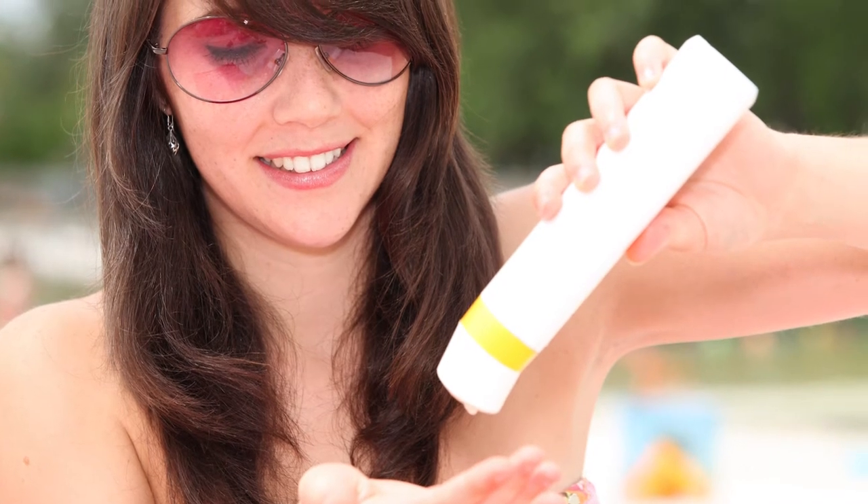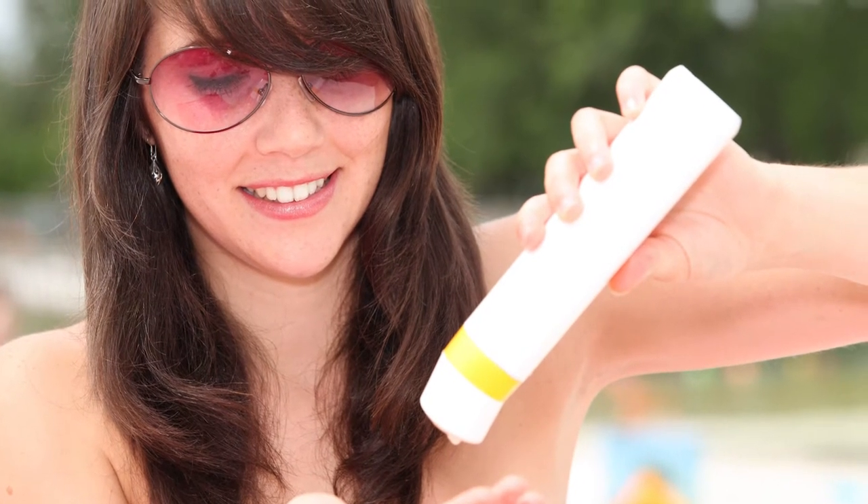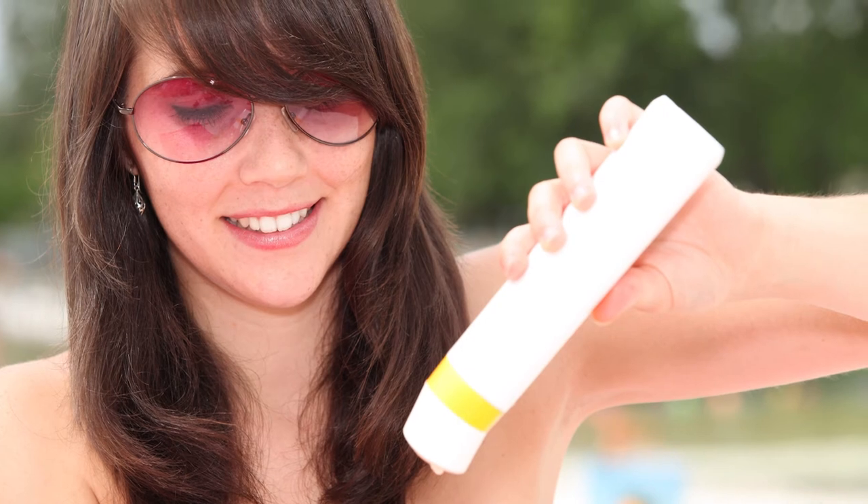You want to use at least a sun protection factor SPF of 30. Anything above 30 really doesn't do that much incremental good — in other words, 80 or 90 sounds like you're getting a whole bunch but you're only getting a little bit better. Go with 30, maybe up to 50, but above that you're just sort of wasting your money.